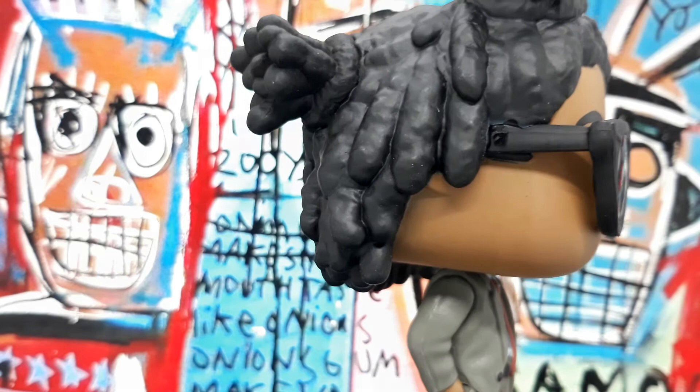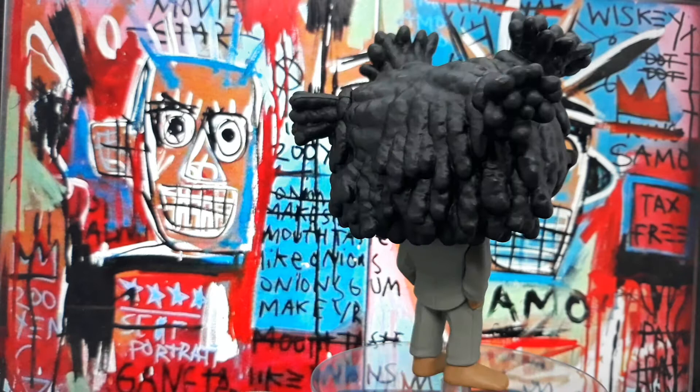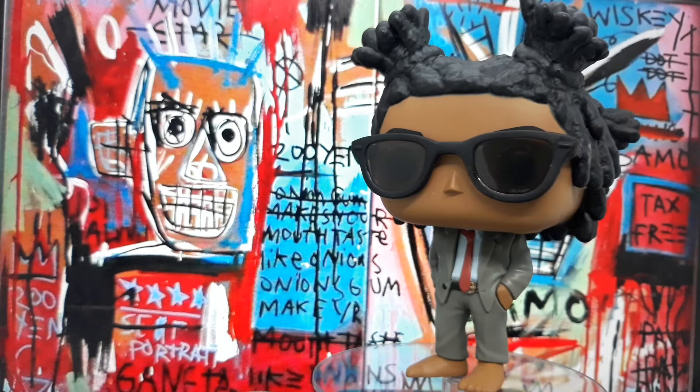If I have something to nitpick, it's that he lacks art materials to give the impression that he's an artist. They could have given him some kind of spray paint or crayons.